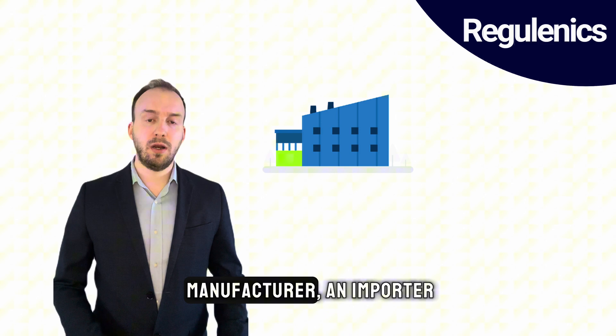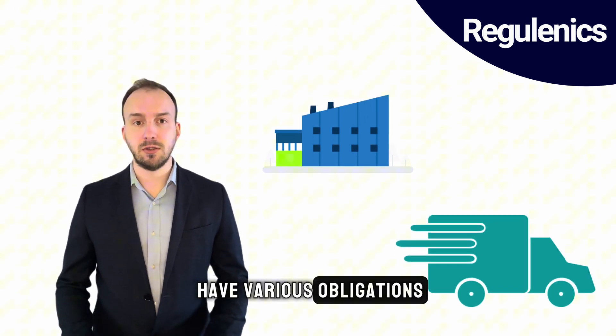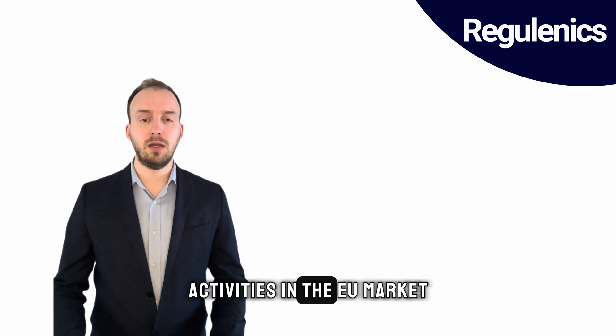Depending on whether you are a manufacturer, an importer, or a distributor, you will have various obligations. You will need to understand what your roles are depending on your presence and activities in the EU market.